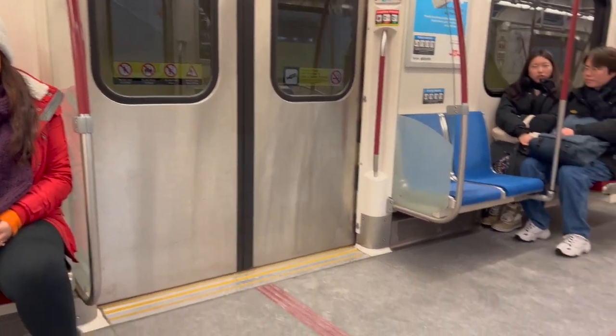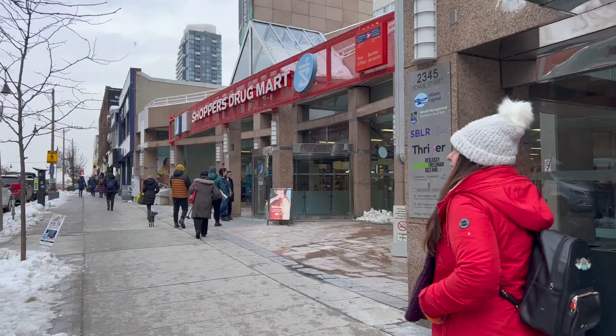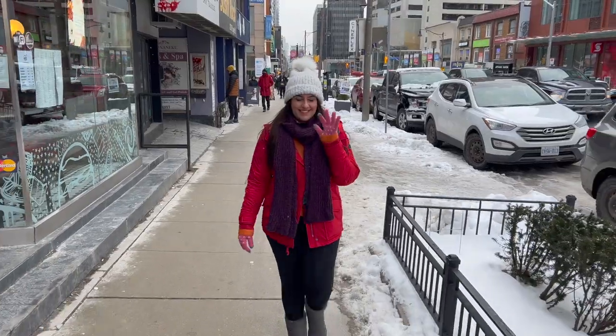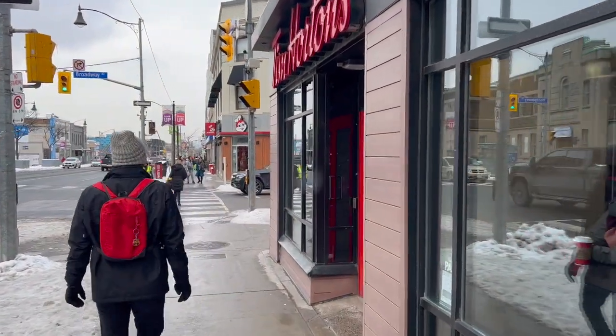Prithi applied for a credit card and got a limit of $2,500. I'm waiting for my Canadian pay slips and will be applying in about a month. Having a high credit limit really helps you build a good credit score, which will make a difference when we apply for loans in the future. Then we took the subway to our condo and signed a 12-month lease agreement.